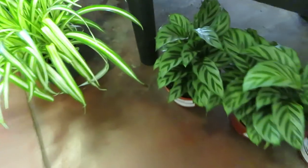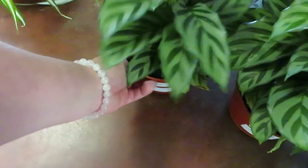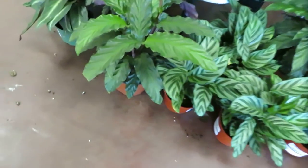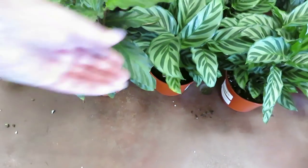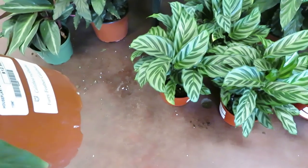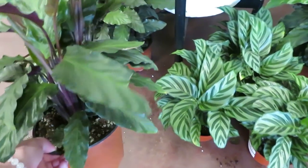They also have some Calathea Freddy for $14.99. And then these Calatheas have like fuzzy leaves — this one is $12.99 for the Furry Feather Calathea. That one's pretty cool.